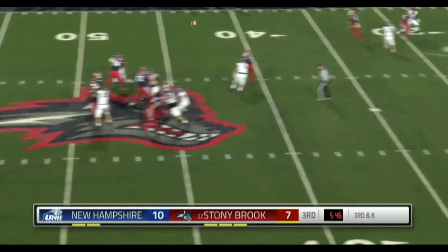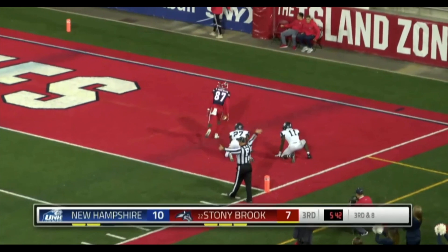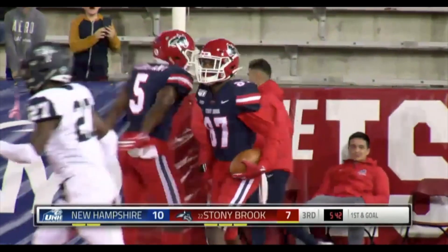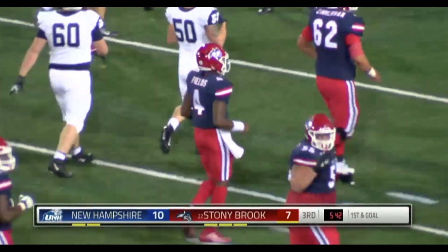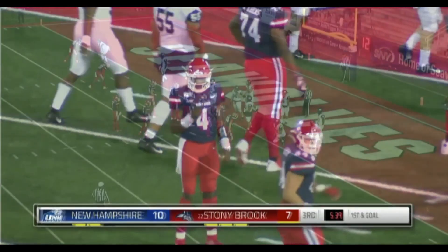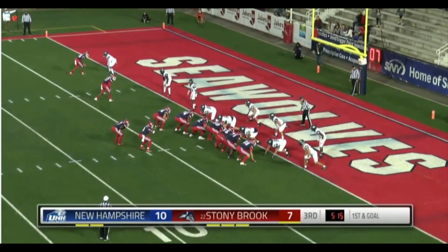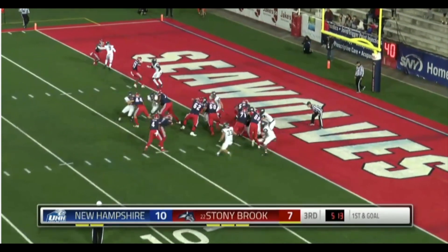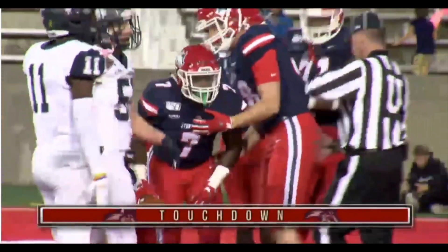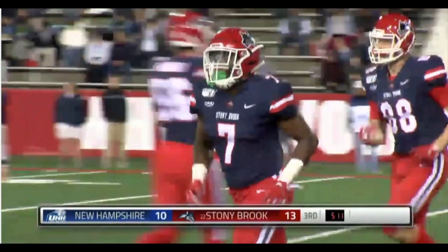Shotgun formation, here is Fields. Give it to Lawton — and Lawton's in! The first rushing touchdown of the night for the Seawolves — a one-yard score, his sixth touchdown of the season.